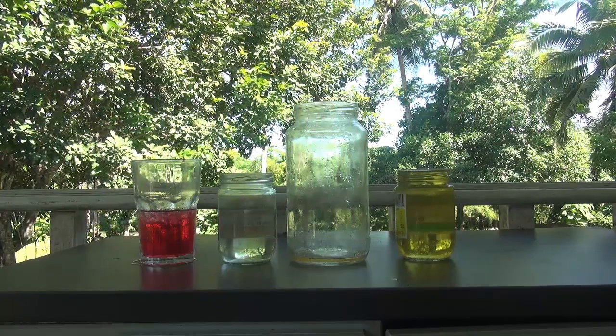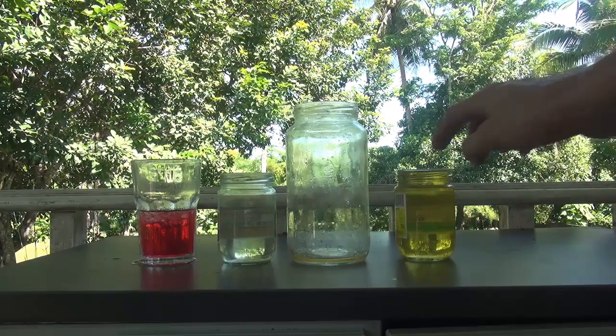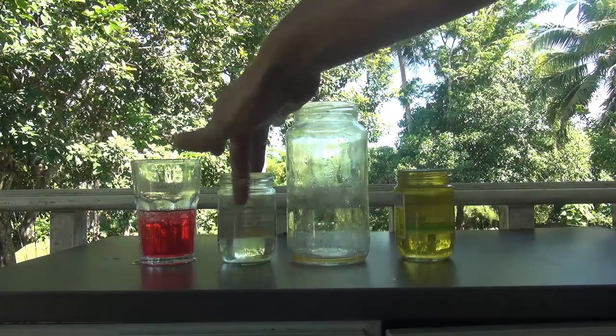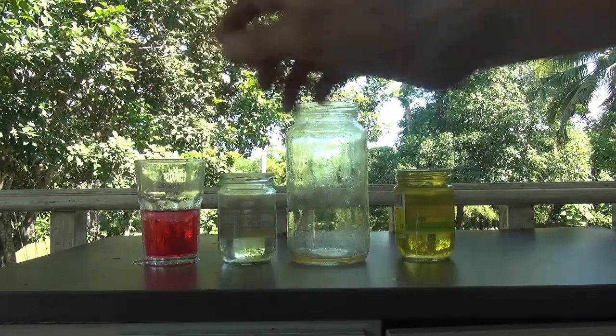So let's have a look at that and see whether that is really true. So here I have some cooking oil, an empty jar, normal water, room temperature water and cold water which I have just added some colour to.